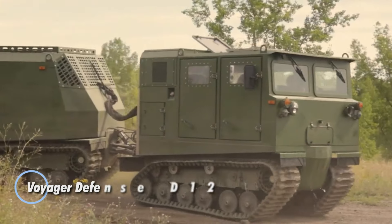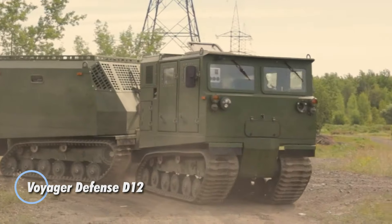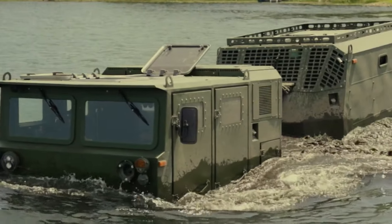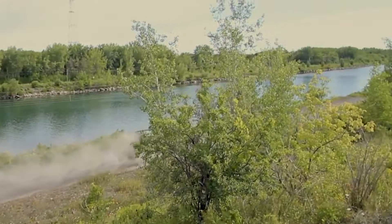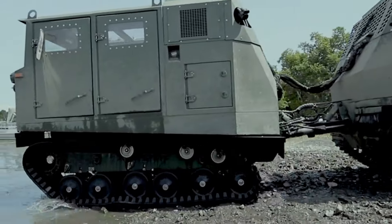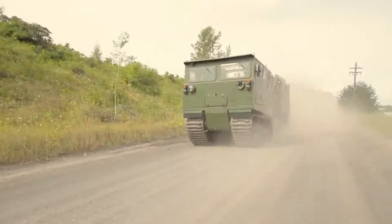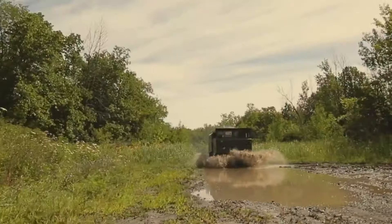The Voyager Defense D12 is a rugged hybrid diesel-electric amphibious carrier engineered for military-grade resilience and adaptability. Built by UTV International, this versatile all-terrain vehicle features independent electric traction motors on each track, delivering a combined output of 160 kilowatts. With a top speed of 40 miles per hour, the D12 is equipped to tackle various roles, thanks to its modular rear car, which can function as a mobile command center, ambulance, or rescue unit.